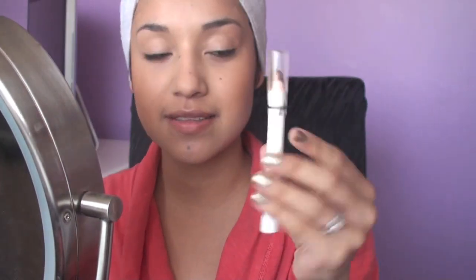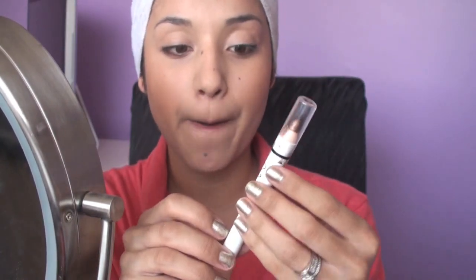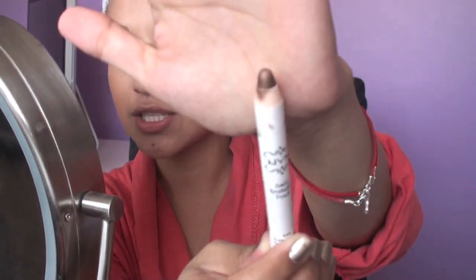Now I'm taking this NYX eyeshadow pencil in French Fries. I've used it before and I really like it. It's kind of goldish, golden brown, and this is going to go on the eyelid. Then blend it out with your ring finger or you can use a synthetic end brush.